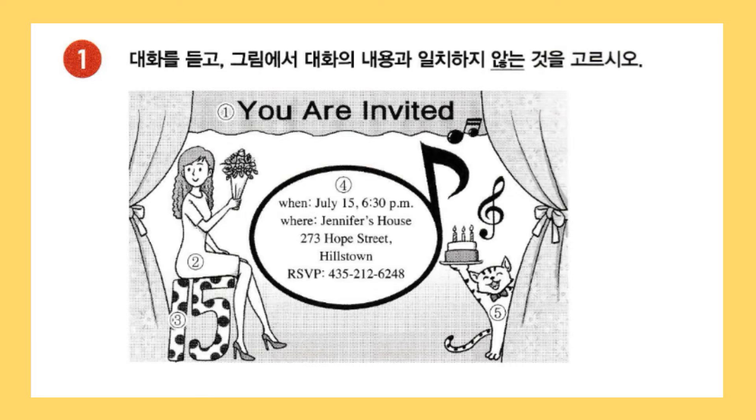Jennifer, have you finished making your birthday invitation card? Yes. Here it is. I titled it, You Are Invited. That's nice. Is the lady on the left holding a bunch of flowers supposed to be you? Yes. And she's sitting on the number 15 to represent how old I'm going to be. Good idea.